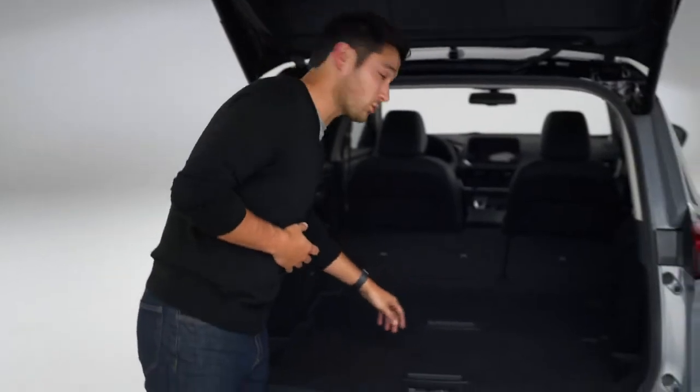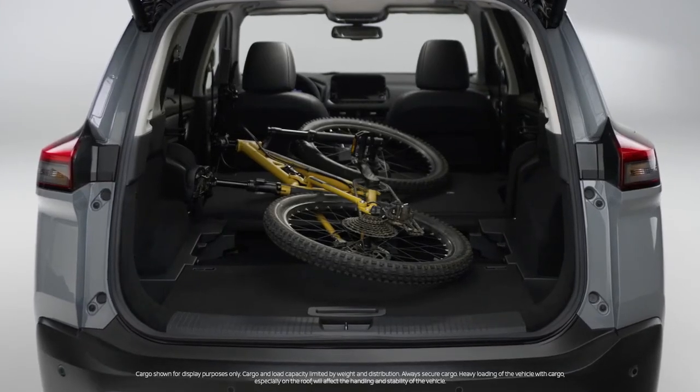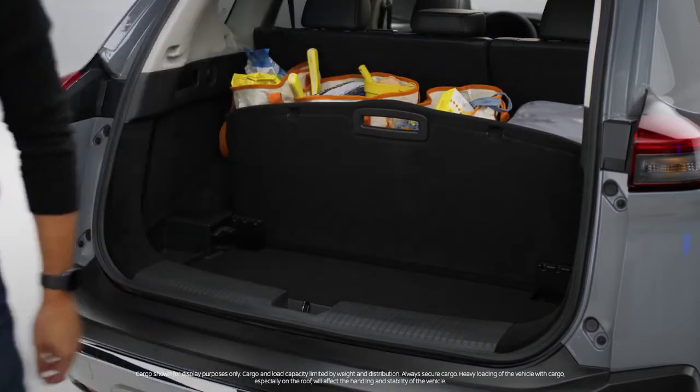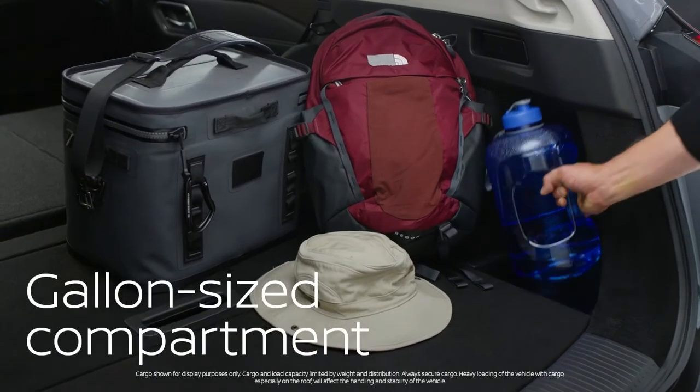Nissan solved flexible cargo with its unique divide and hide storage system. Drop this panel and you create a space for those awkward pedals. You also have underfloor storage. Flip this panel up and you have the flexibility to organize almost anything and still have plenty of space.